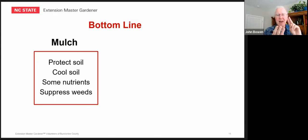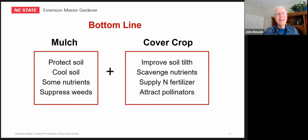So let's summarize. If I just want to use mulch, it's going to protect my soil, cool it, provide some nutrients as organisms break it down, and suppress weeds. But if I want more, I can add the cover crop. The cover crop is in effect a living mulch, plus I get improvement in soil structure, scavenging of nutrients, possible extra nitrogen from legumes like clover, and pollinator attraction. The cover crop can do more than just mulch, but you have to be willing to do the work.